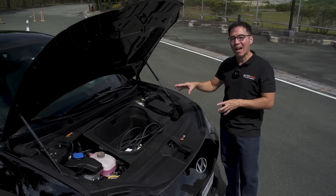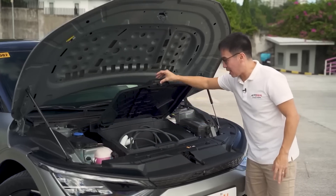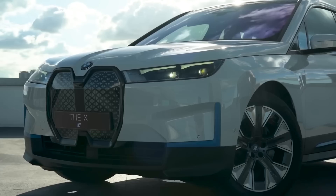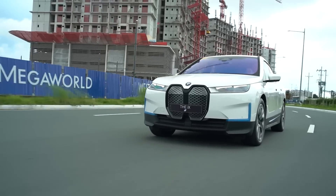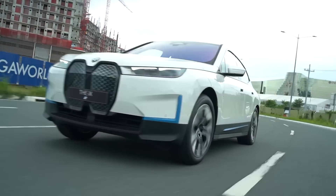Most electric vehicles do have frunks, like the IONIQ 5 and even the EV6. But there are some vehicles, like the IX, that don't have a frunk or you're not allowed to open the hood. That's also twice the price and has a lot more motors going for it — a completely different beast altogether. If you'd like to see a review on the IX, do click on the links found down below.